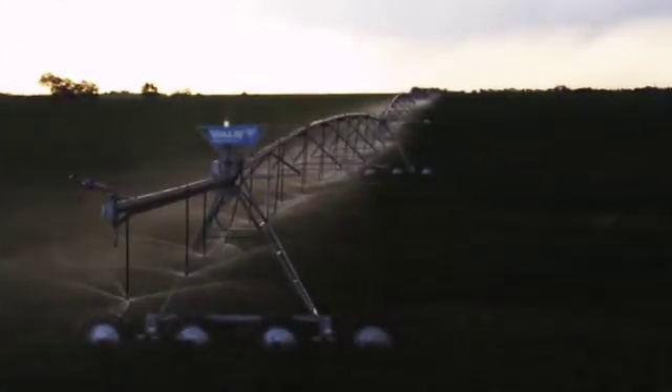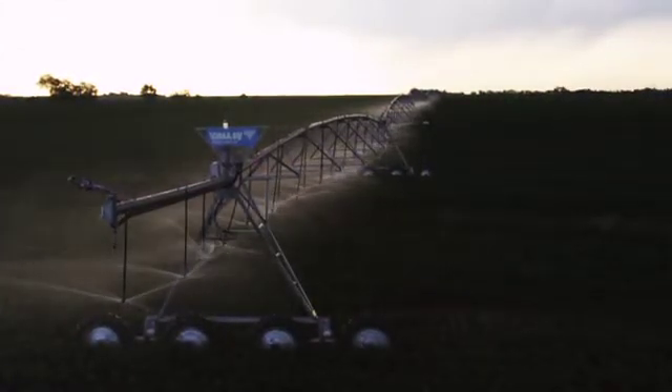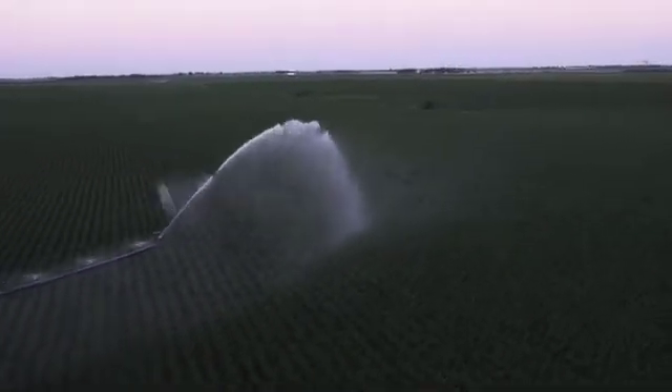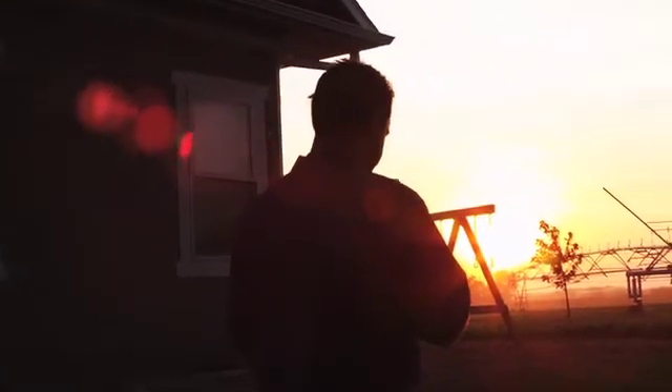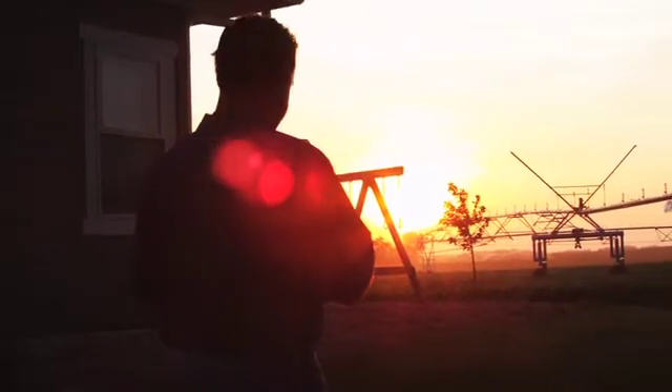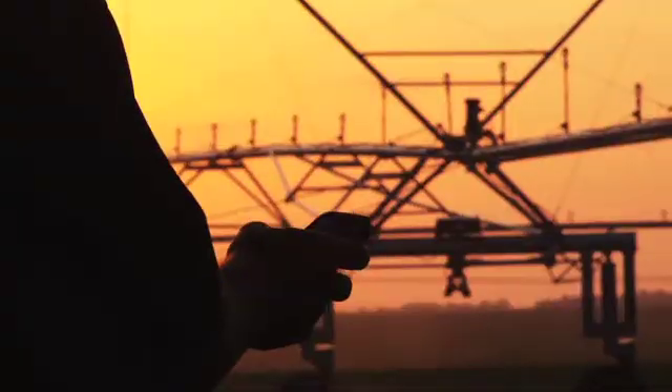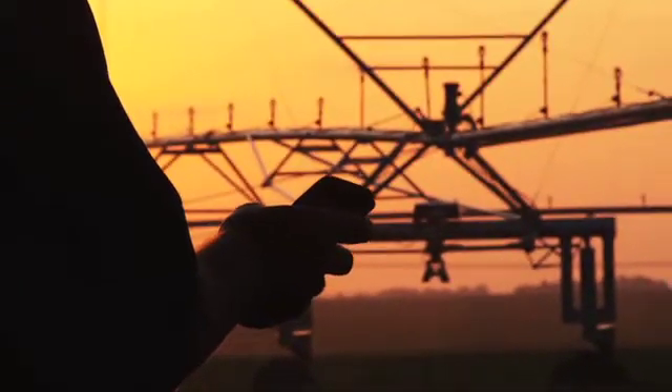Valley Irrigation continues to improve the precision and efficiency of water application with innovative products like GPS positioning and variable rate irrigation. Products like TrackNet and Base Stations allow growers to monitor and control their machines from remote locations — through their cell phones, iPhones, computers, or iPads, among numerous applications. It basically allows ease of business and quality of life for them. They can monitor and control their machines while at their children's baseball game or as they're leaving church on a Sunday morning.